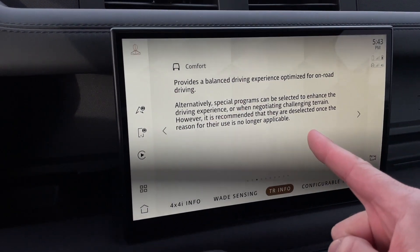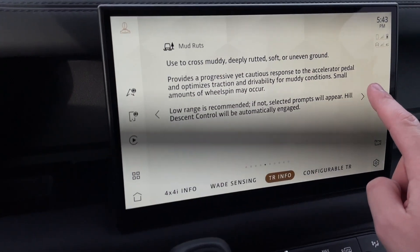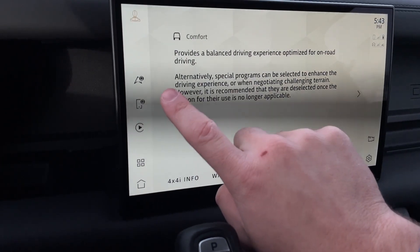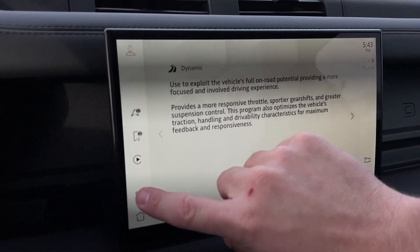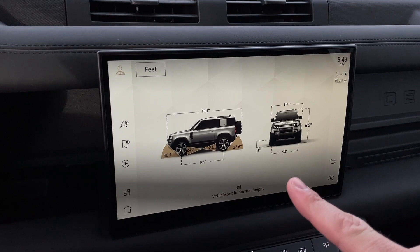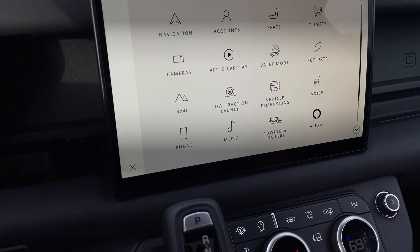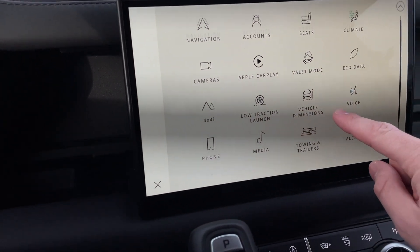There's a bunch of different drive modes: comfort, grass/gravel/snow, mud and ruts, sand, rock crawl, wade for water, a configurable mode, and eco mode — though good luck using eco on a 518-horsepower V8. Dynamic mode as well. You can even look at the vehicle dimensions on screen — it would obviously show different dimensions for the four-door 110 model. You can raise and lower the air suspension by quite a lot. There's also wireless CarPlay and Android Auto, plus Alexa integration.